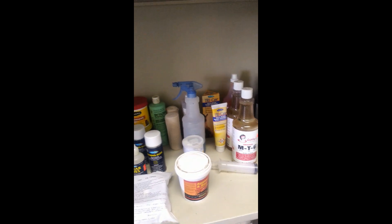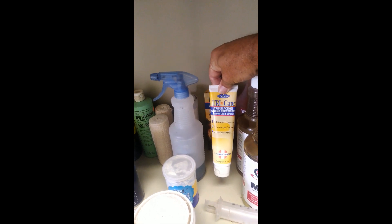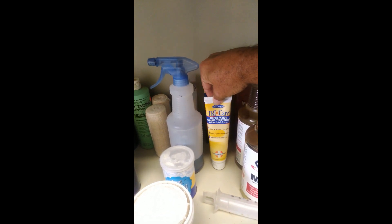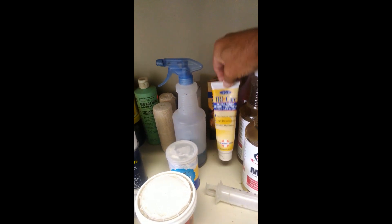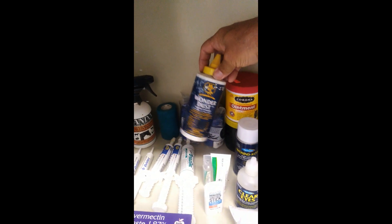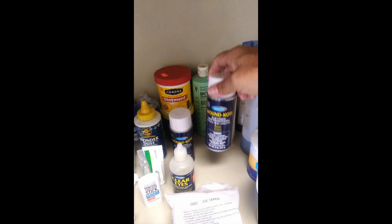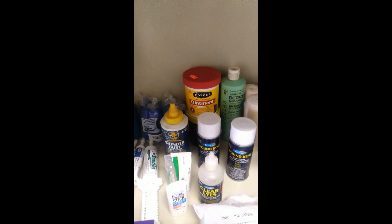A couple of non-prescription things I want to mention: this TriCare ointment — it has an antiseptic and a pain reliever in it. I probably use more of that than any other over-the-counter medication for wounds, scratches, and scrapes. Wonder Dust is great for leg wounds where I want to keep proud flesh knocked down. And Wound Coat antiseptic. Those would be the three non-prescription items I'd say I never want to be without.